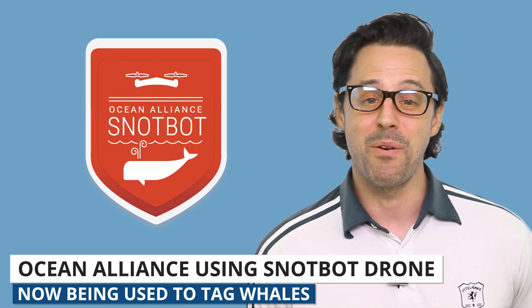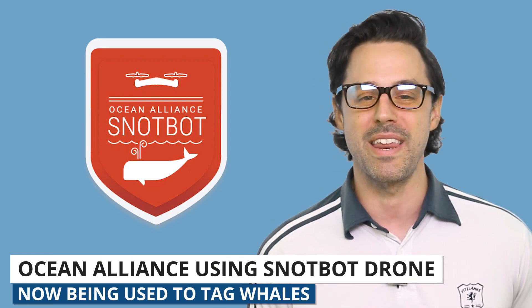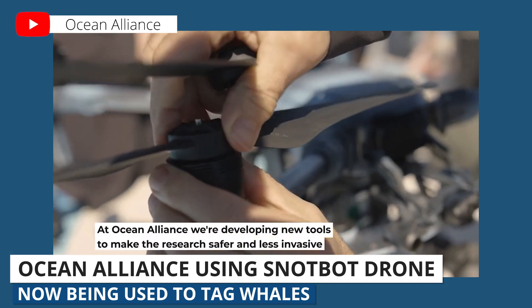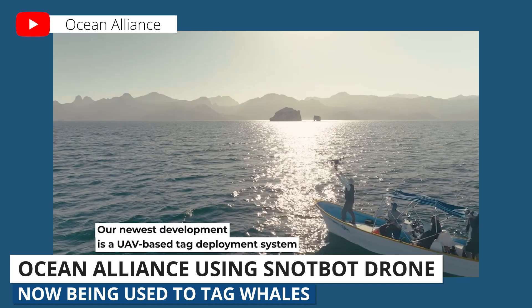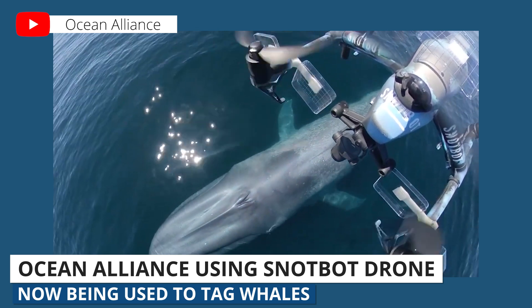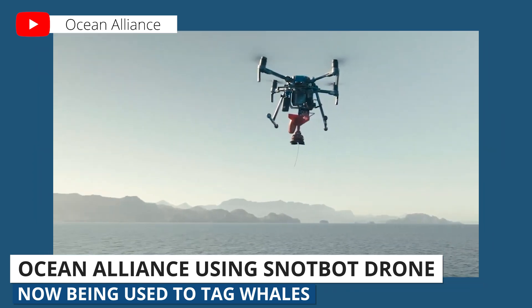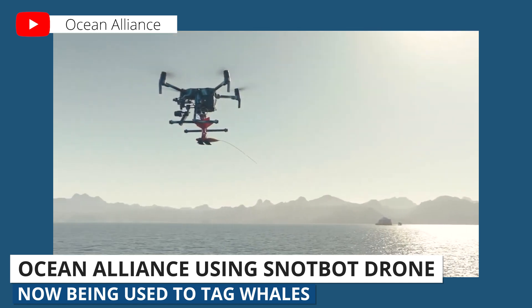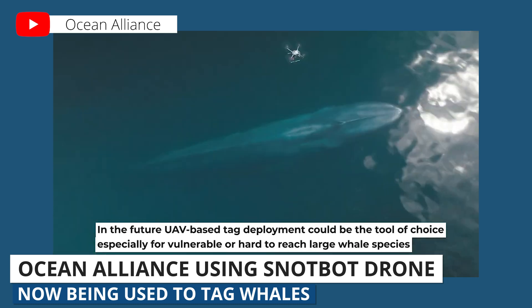Next up — and I remember writing an early blog post on UAV Coach about this story many years ago — the Ocean Alliance developed the Snotbot drone to fly through the blow of a whale so it can collect samples of whale snot for research. The Snotbot is a modified DJI drone with a collection device. Because the drone can fly over the whale without bothering it, it makes collecting samples way less stressful for the whale.